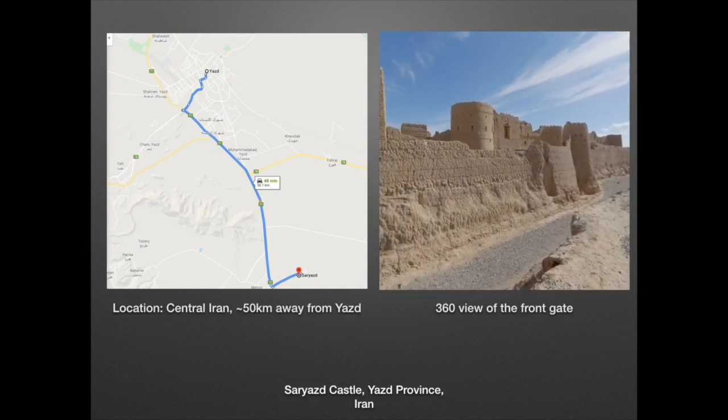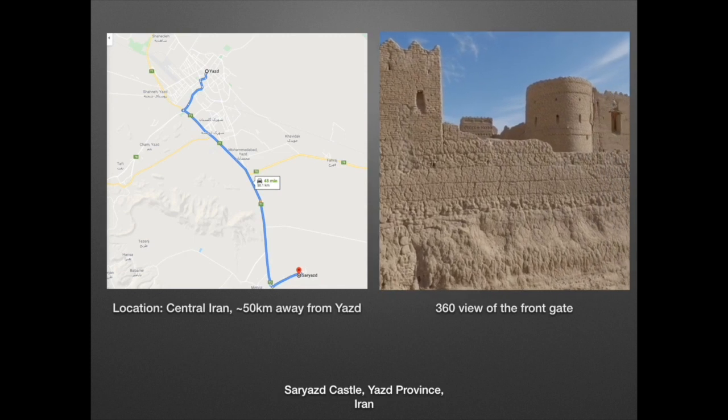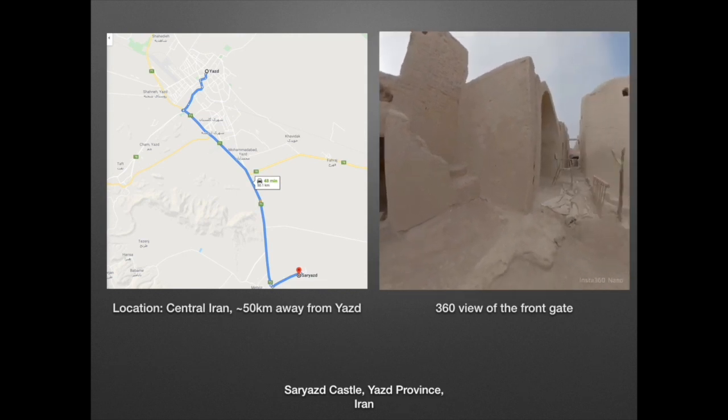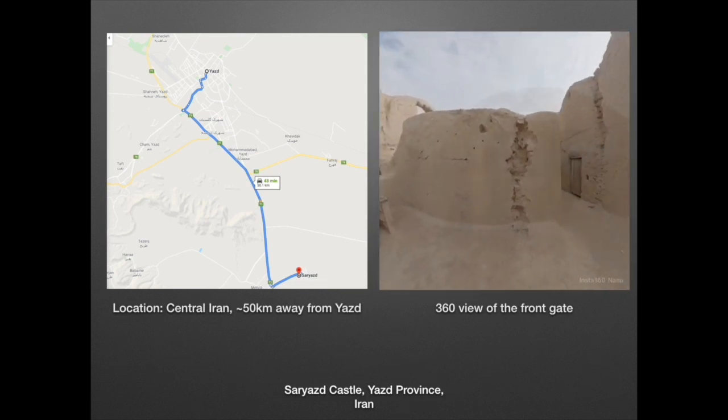The village of Sa Yazd is approximately 50 kilometers from the historical city of Yazd. At one time it was the biggest village in the province, owing to a constant water supply giving plenty of fertile farming land. Today the village has a small residential population, with an influx of weekend visitors.